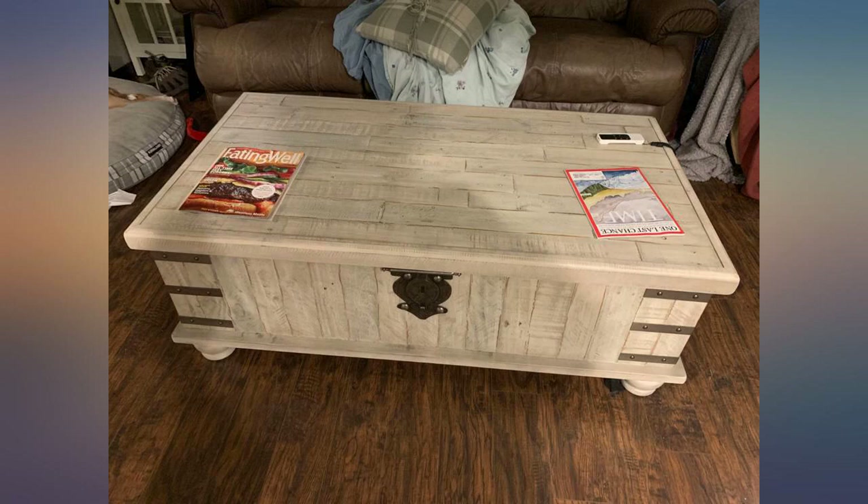I had a lift-top coffee table that I loved, but it only had a shelf and some drawers that we really had no use for. What we needed was something we could store blankets in, so I looked for a trunk-type table that had a lift top.